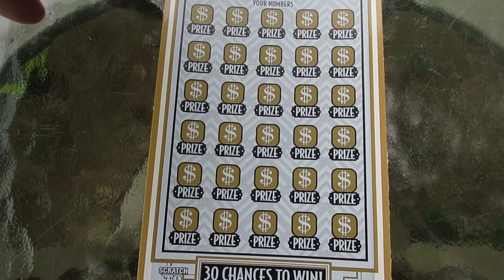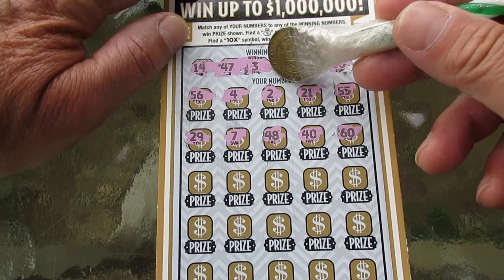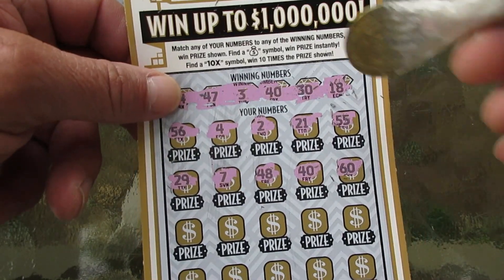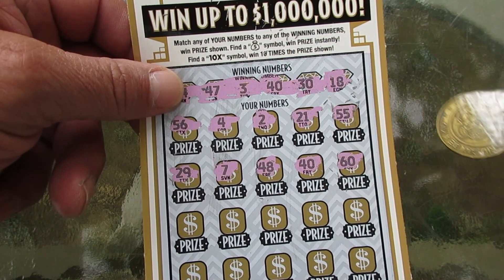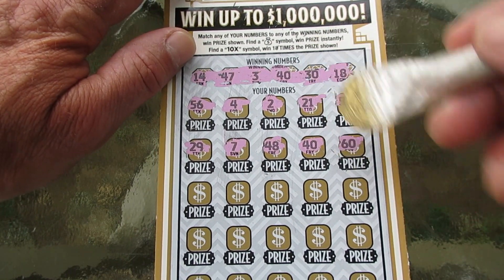We're going to let Chuck E. Cheese do this one and we're going to do the symbol search on a couple rows. Three, two, and a four. The symbol search worked! Look at that, 40 and 40. That's a win. Alright, that's good stuff. Didn't find a symbol, but found a win.